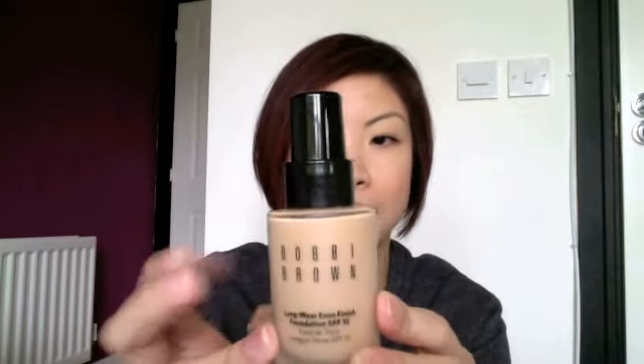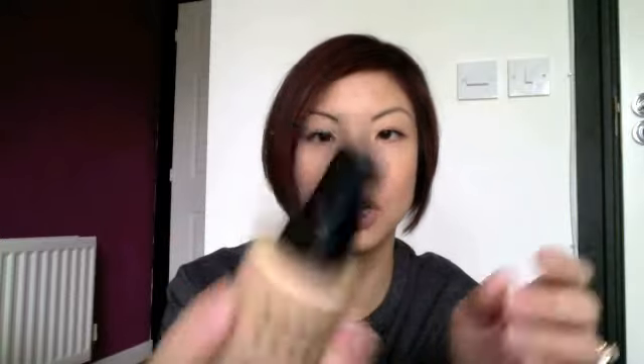The bottle looks like this. It's a glass bottle, it's got quite a bit of weight to it, and it's a pump lid which is great. I hate it when liquid foundations don't come with a pump, especially the higher end brand ones where they make you pay for it, such as MAC and NARS, which bugs me.